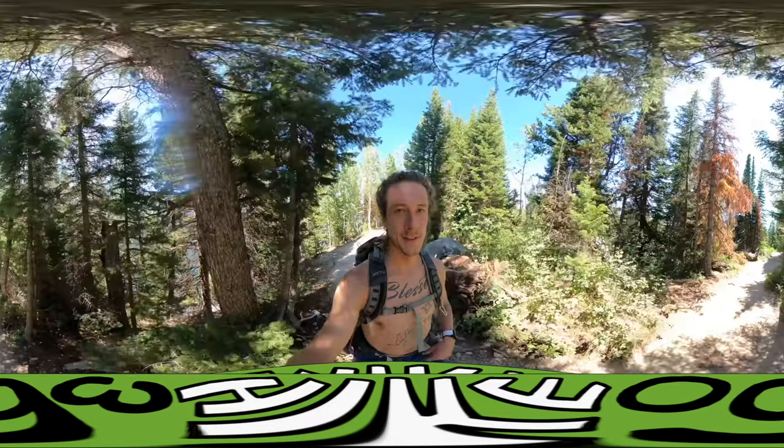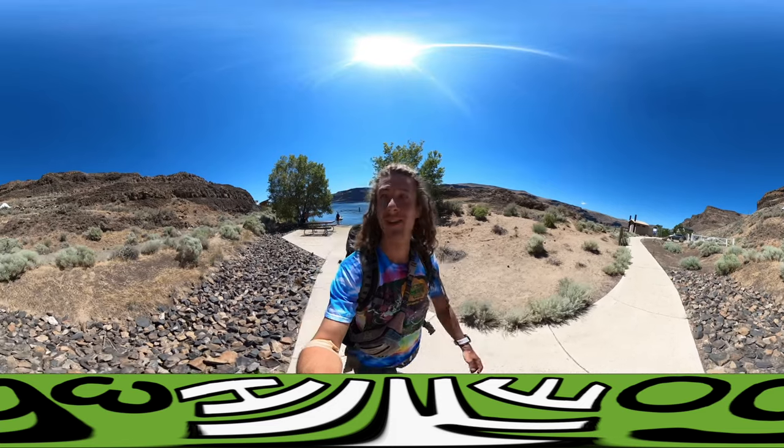Hello my friends, my family and my followers. It's Hike 360 here. I'm here to give you a new hike this week. I am at the Wild Rose Campground at Death Valley National Park.